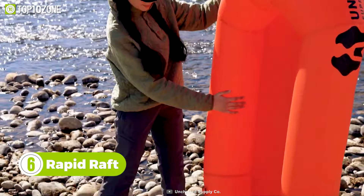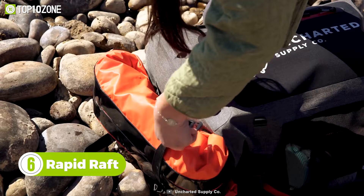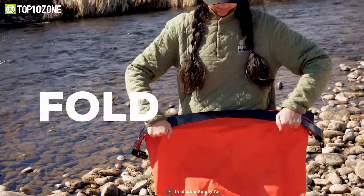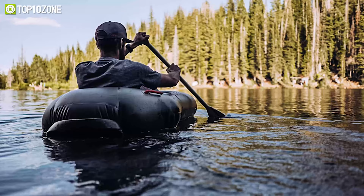This is a rapid raft from Uncharted Supply — the lightest and most packable raft that every survivalist will definitely love. All you have to do is unroll the raft, scoop, and run your hand over the crease to fold it tightly, making sure there are no chances of air escaping. Simply inflate it with your mouth and it's ready to go. So if your adventure has some waterways to cross, this rapid raft would be an efficient and trustworthy mode of transportation.